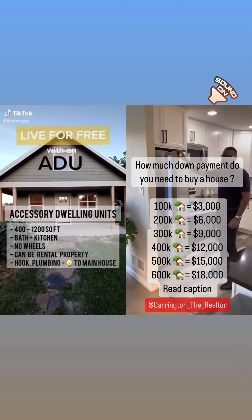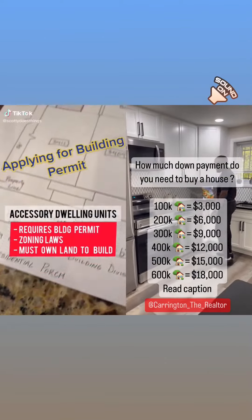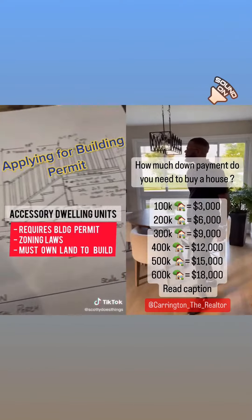They can be used for rental income and they can hook up to plumbing and electricity to the main house. But here are the cons: it requires building permits, you need to comply with zoning codes, and they are built on property that you own.